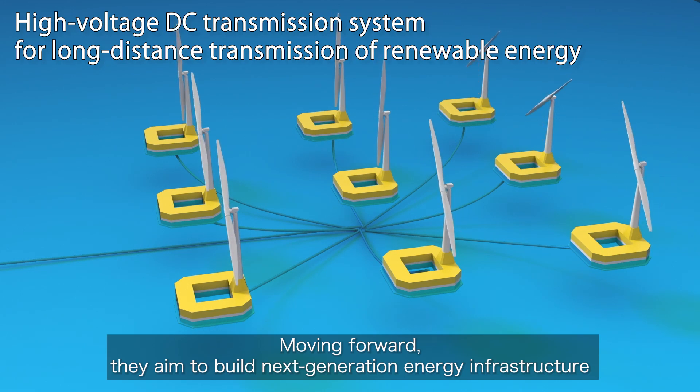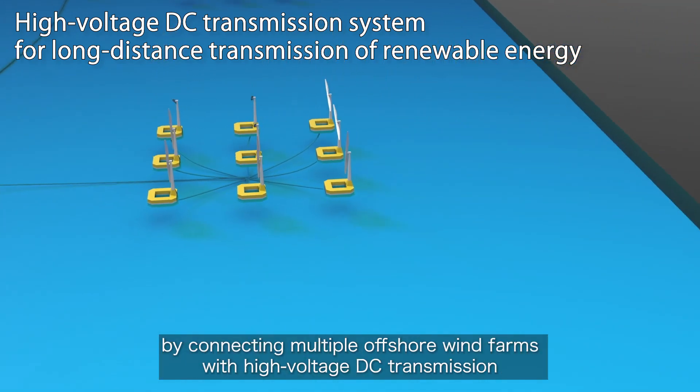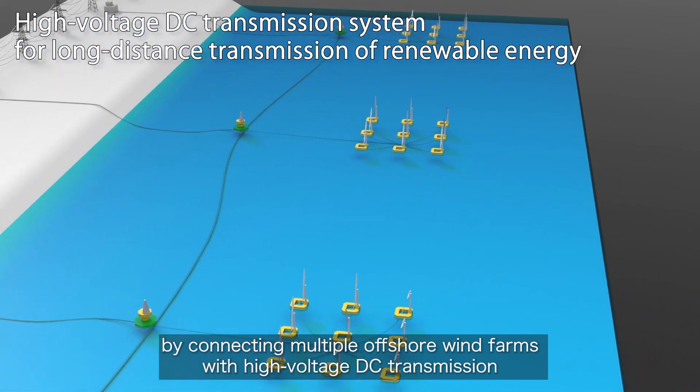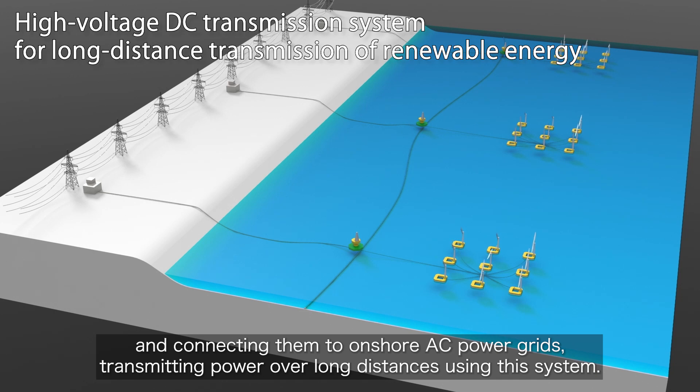Moving forward, they aim to build next-generation energy infrastructure by connecting multiple offshore wind farms with high-voltage DC transmission and connecting them to onshore AC power grids, transmitting power over long distances using this system.